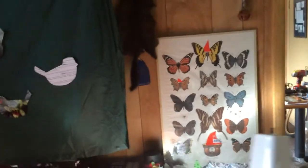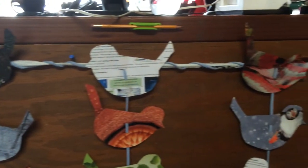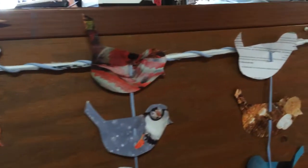And then around the front of the desk, I made a garland, also with the birds, but also with some plastic bags, some old shoelaces, and old pieces of string that I had laying around.